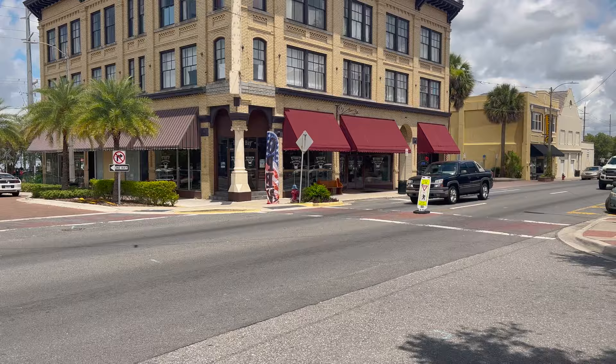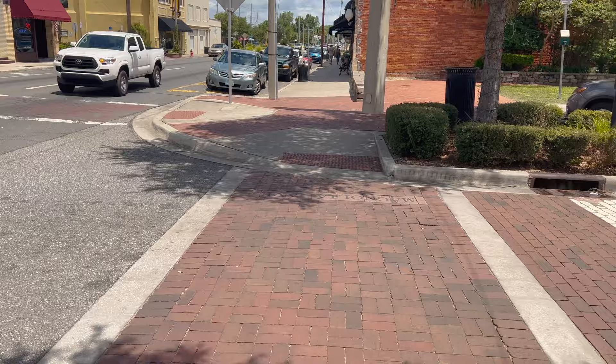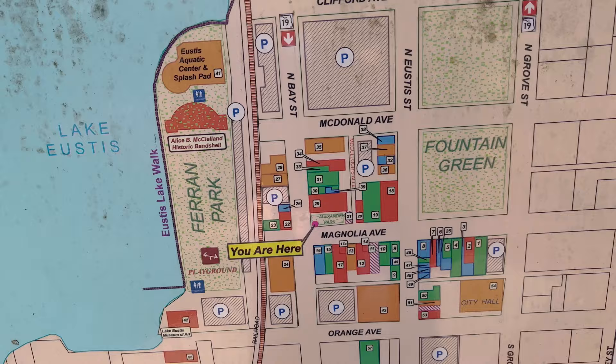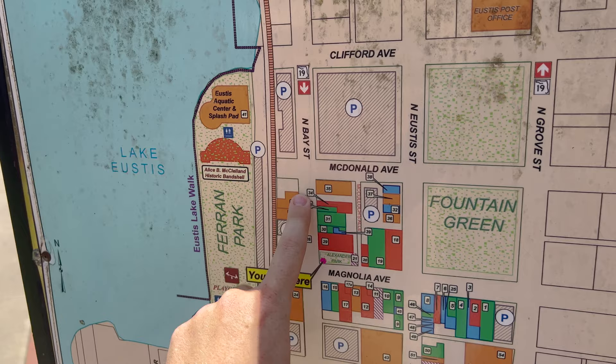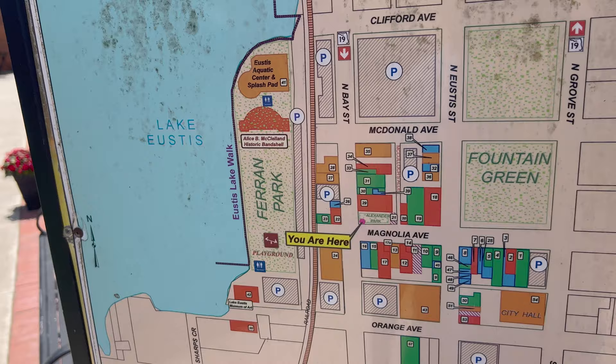Over on this corner they have Back Fin — I want to go there sometime, it seems really good. Crossing over at Magnolia Ave and Bay Street, heading up this side. They have plenty of maps here. We are currently at what's supposed to be Alexander Park. From here: head up this street, go down this way, and then we'll do all this park area last. That sounds like a good plan.